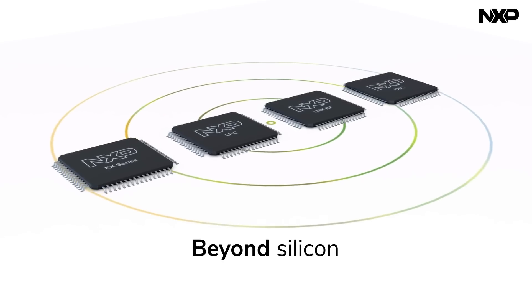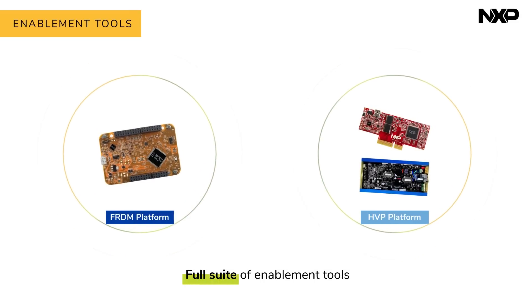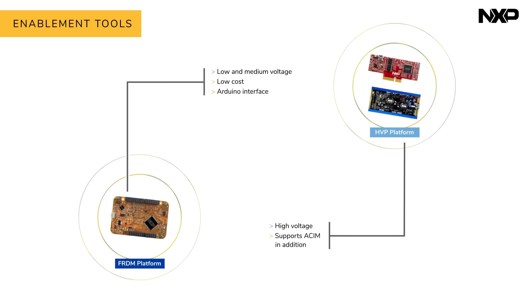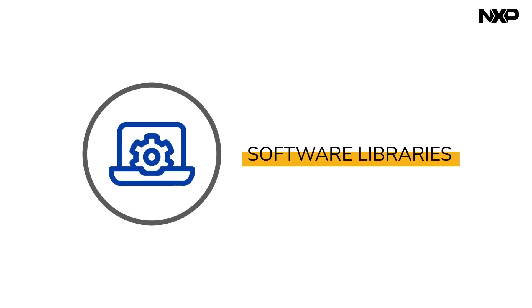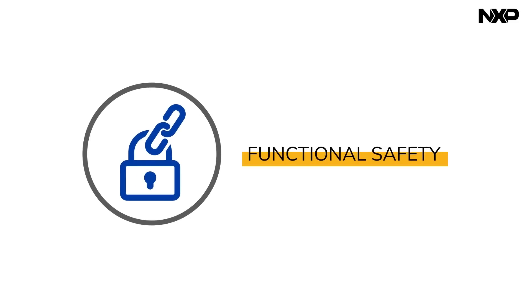But motor control goes beyond silicon, and so do our motor control solutions. Besides the embedded processor, we provide a full suite of enablement tools to make your job easier and the final product better. This includes multiple hardware development kits for rapid evaluation and prototyping with different types of motors. We also offer software libraries, runtime debugging and tuning tools, code generators and tools to help you meet functional safety requirements.